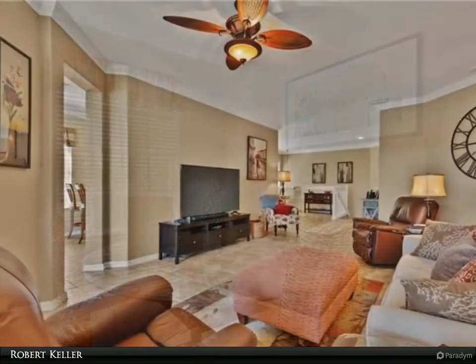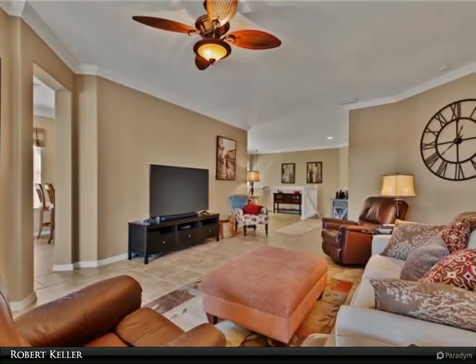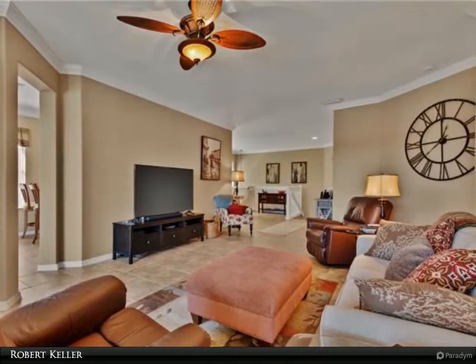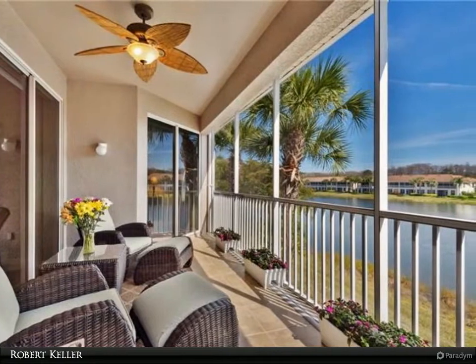Kitchen updated four years ago with granite counters, deep storage drawers, newer sink and faucet, and under cabinet lighting. This condo is nicely painted with upgraded fixtures, fans and faucets also.